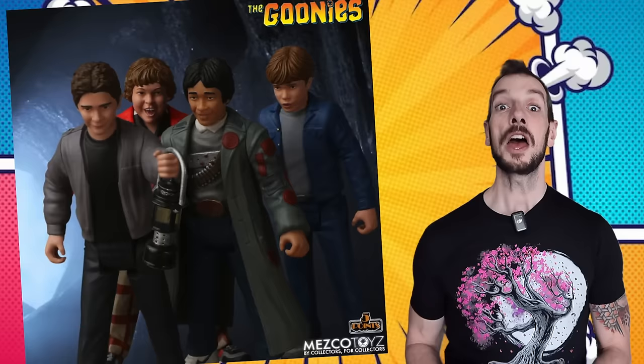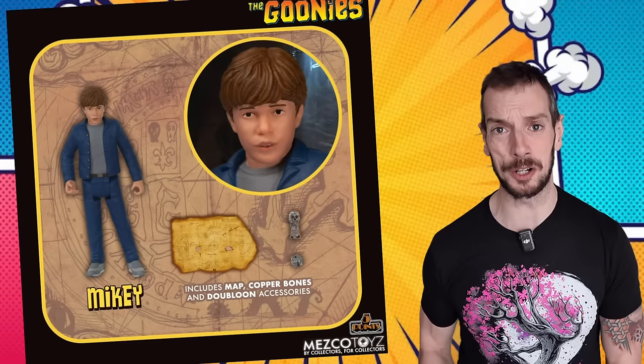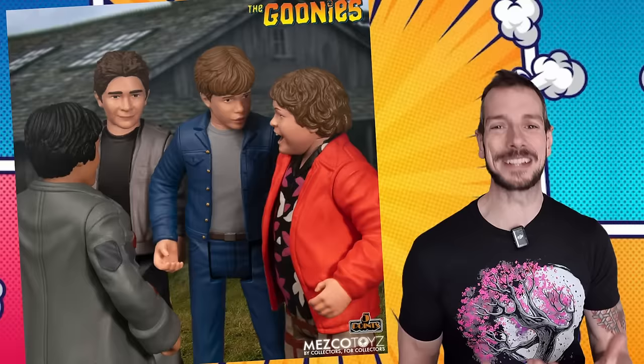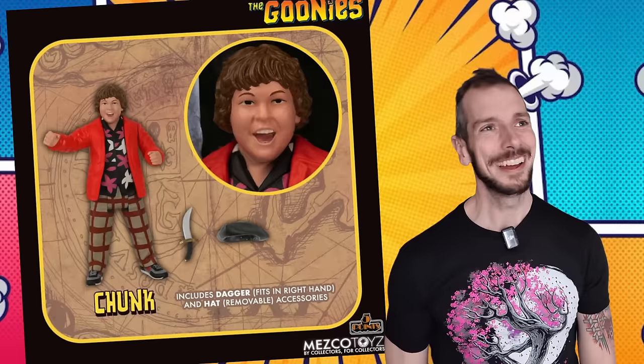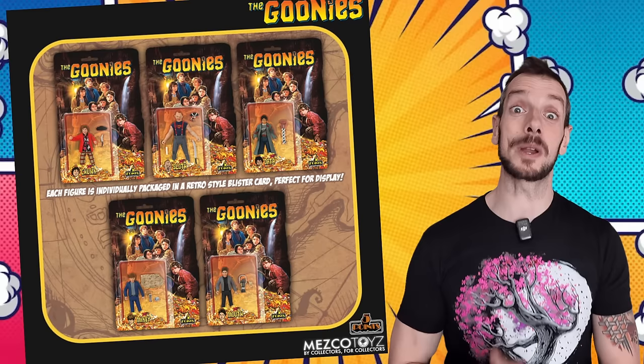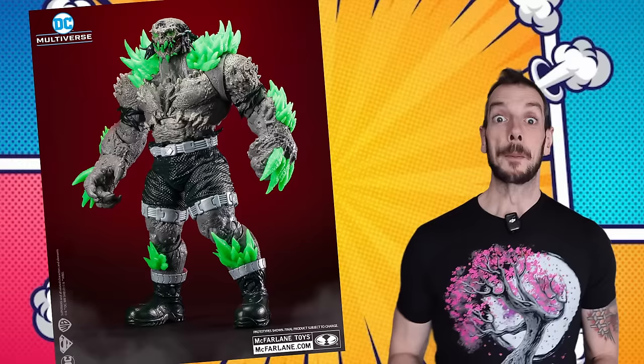Mezco have shown full reveal images of their five points of articulation Goonies set. For the completionist this one's got to be a no-brainer, especially because you get all the characters for a hundred bucks. Of course this is just the five points of articulation set, so these aren't the super zhuzhed-up Mezco figures. It's going to be released around the fourth quarter of this year, so get your pre-orders in now.